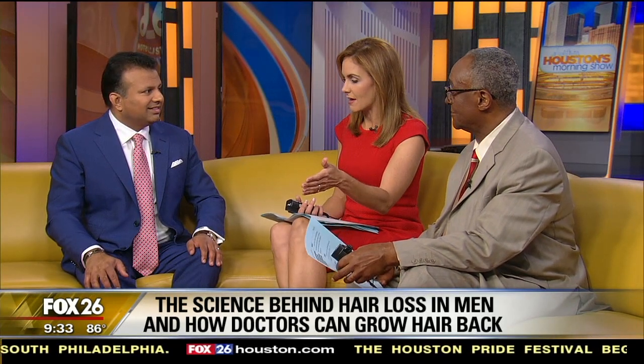Well, it sounds like there's a lot of promise with it. Dr. Basu, thanks for coming in — we enjoyed looking at the animation as well, seeing how exactly it works. Thanks so much. Thanks very much, good to be with you.